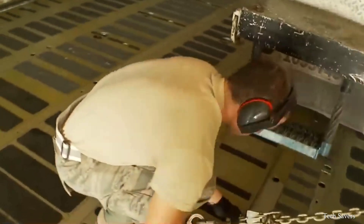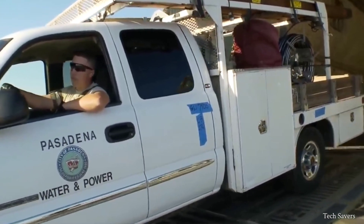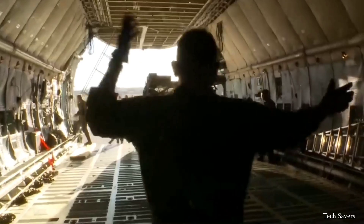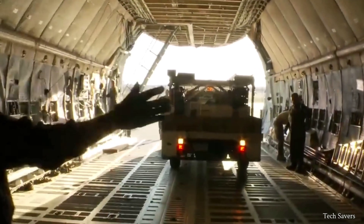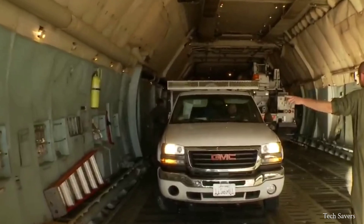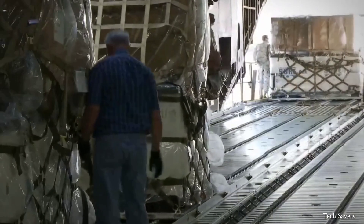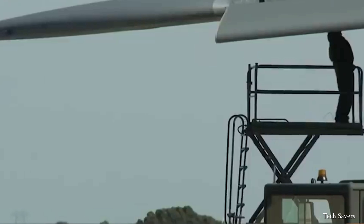Manufactured by Lockheed Martin Aeronautics, this aircraft is the largest in the U.S. Air Force's fleet. The C5 Galaxy is a vital part of any military action due to its extreme cargo hold capacity. With a capacity of 135 tons, it is the largest production aircraft ever built in the United States.